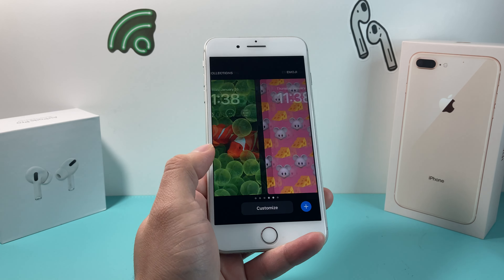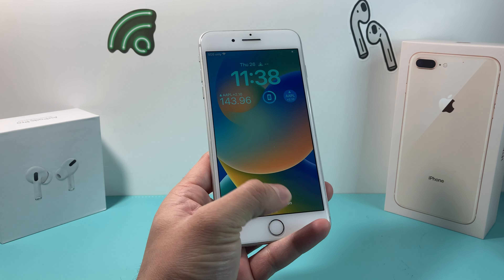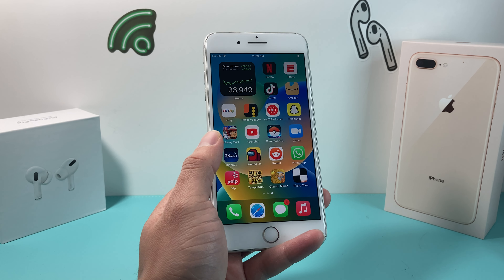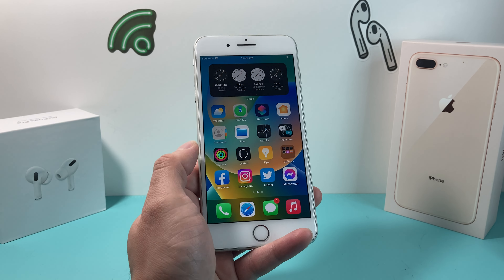Hey guys, Dr. Mitchell here. In today's video, we're going to talk about the iPhone 8 Plus going into 2023 and if it's worth it — whether you're thinking about upgrading to it or just want to know if you should still be buying or using this phone in 2023. We're going to discuss all of that and much more. So let's get started.